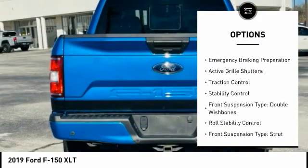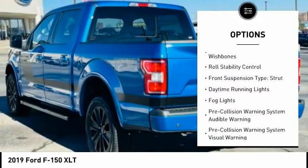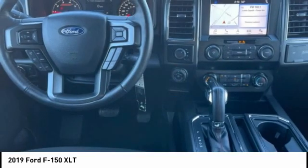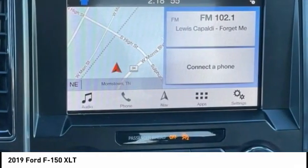Power windows with safety reverse, emergency braking preparation, active grille shutters, traction control, stability control, front suspension type double wishbones, roll stability control, front suspension type strut, daytime running lights, fog lights.